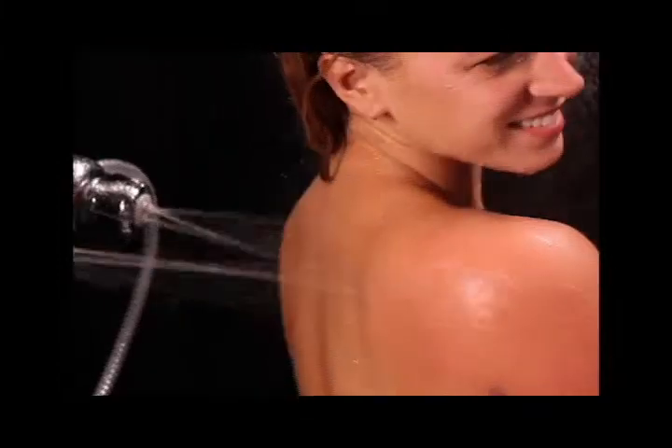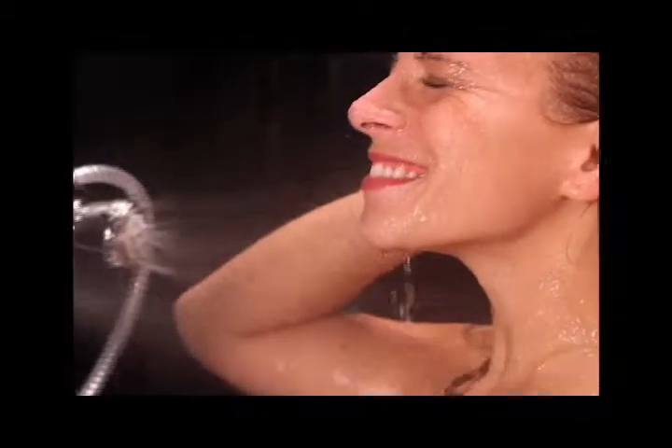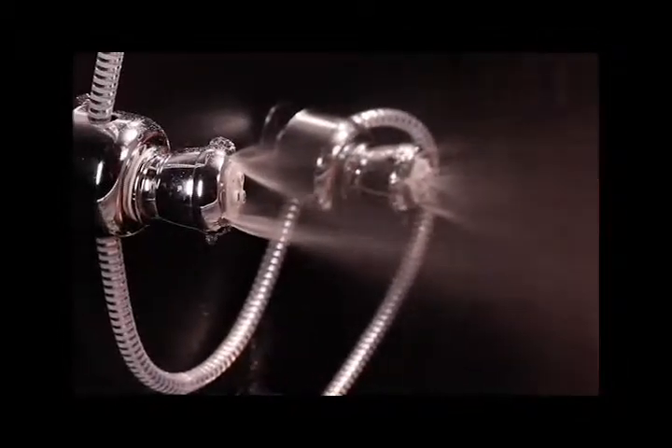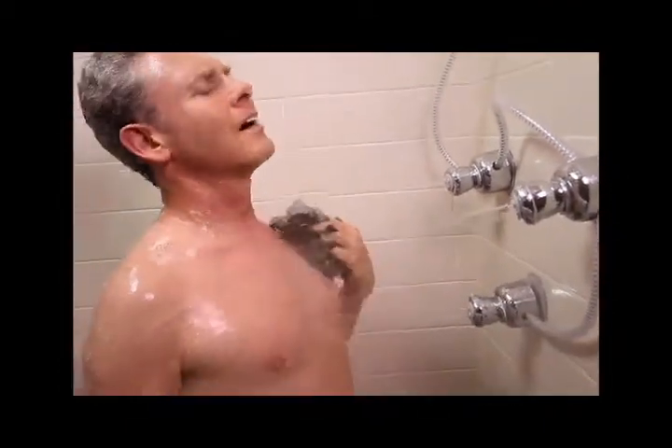Does your shower look like this? The revolutionary patent-pending system that allows everyone the luxury of having a shower spa in the comfort of their own home. With Spa-Rific, you will take the most relaxing, invigorating shower of your life.